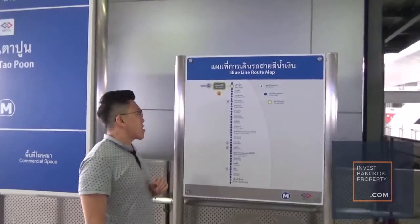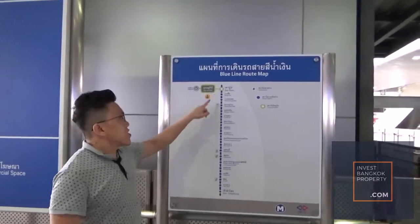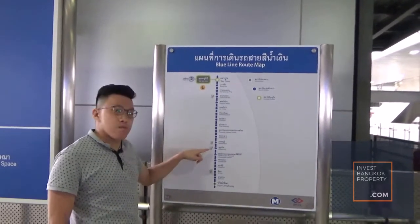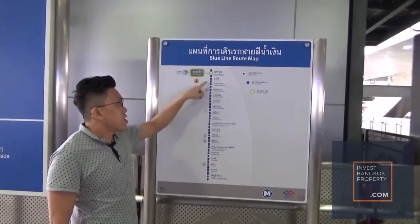Right now we are actually at Taopun MRT station. Earlier we actually came from Sukhumvit, so we took the train here.